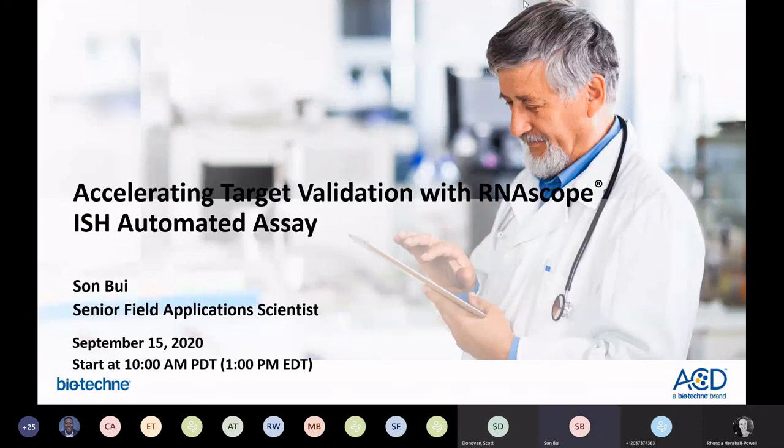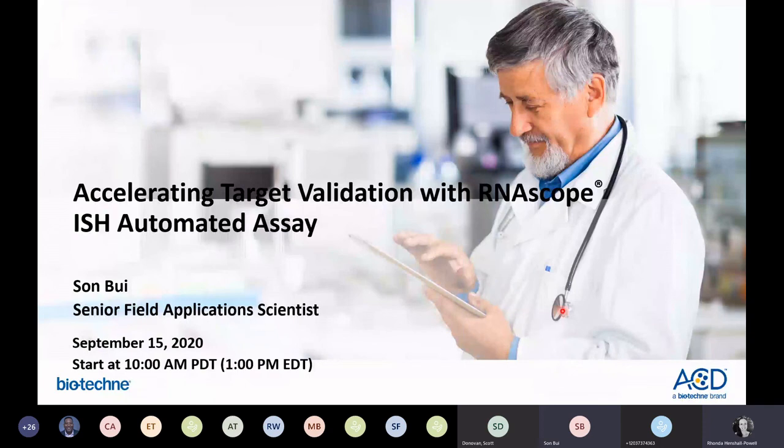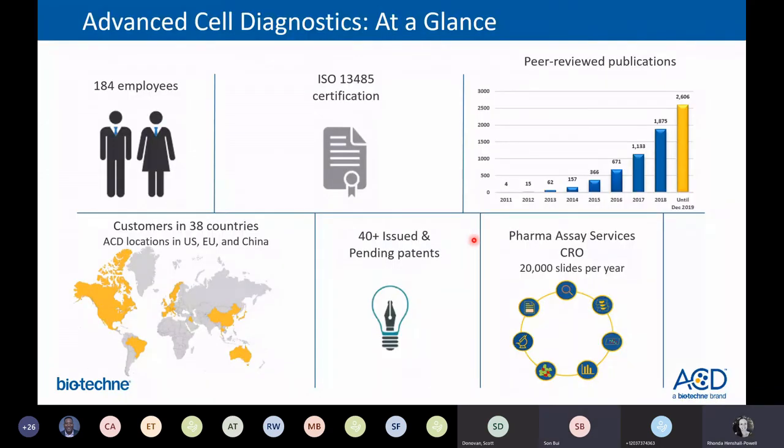After 10 years of going through the ups and downs with a handful of dedicated scientists — [brief technical difficulty with slide navigation resolved] — we now have significant growth.